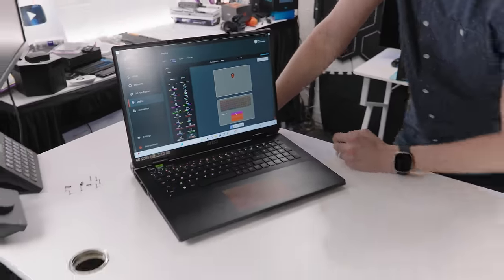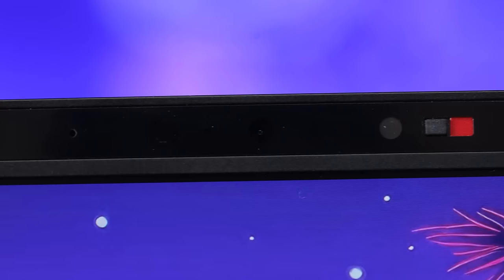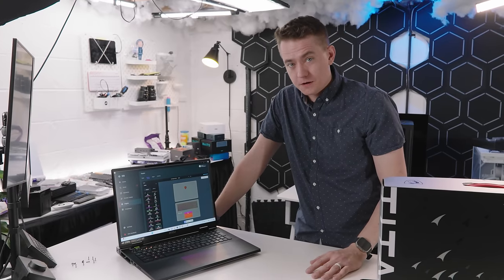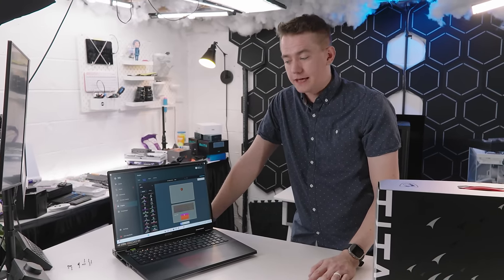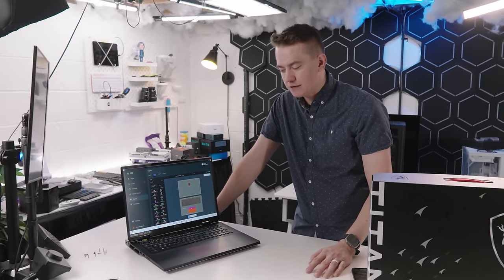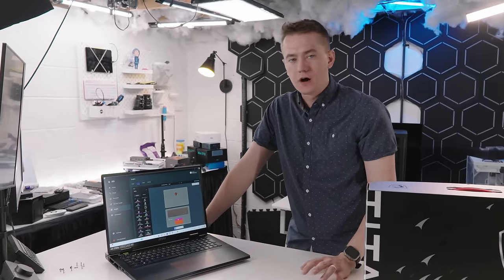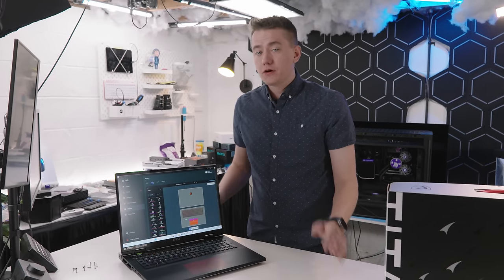Just to top out all the specs, the last one: it's got a full HD webcam with a shutter so you can close it up. This thing is loaded to the gills — I struggle to think of anything more I could possibly want from a high-end gaming laptop I can take on the go. This thing is essentially capable of doing everything. So let's go ahead and put that to the test.